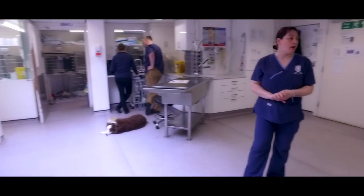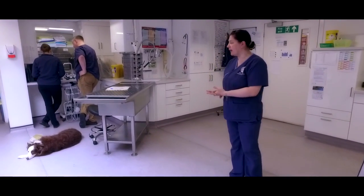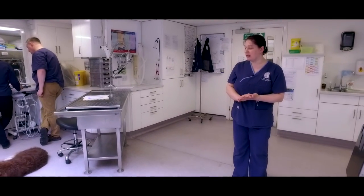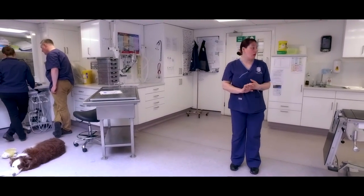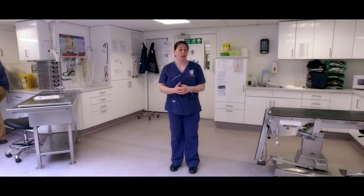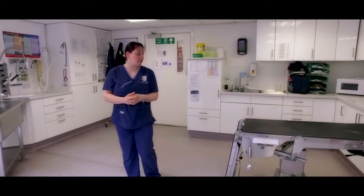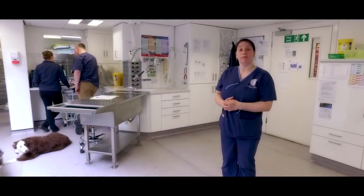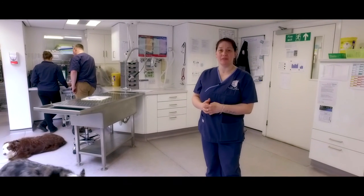This is our prep room — the main hub of the practice. This is where we do minor procedures and dental procedures, where we get patients ready for surgeries. If your pet needs to come in for a blood sample, this is where it will come. This is where most of the work goes on in the practice. So that's our practice and we hope to see you soon!